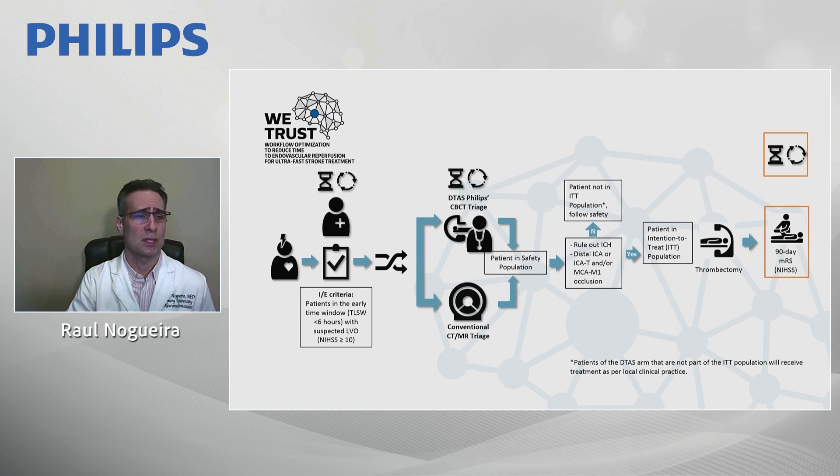The randomization scheme includes patients within six hours, NIH stroke scale equal to or greater than 10, without hemorrhage, and with either intracranial ICA or M1 occlusion. These comprise the intention-to-treat population. Based on local decisions, patients can undergo thrombectomy or not, and will be followed for the 90-day modified Rankin Scale to hopefully demonstrate a benefit.